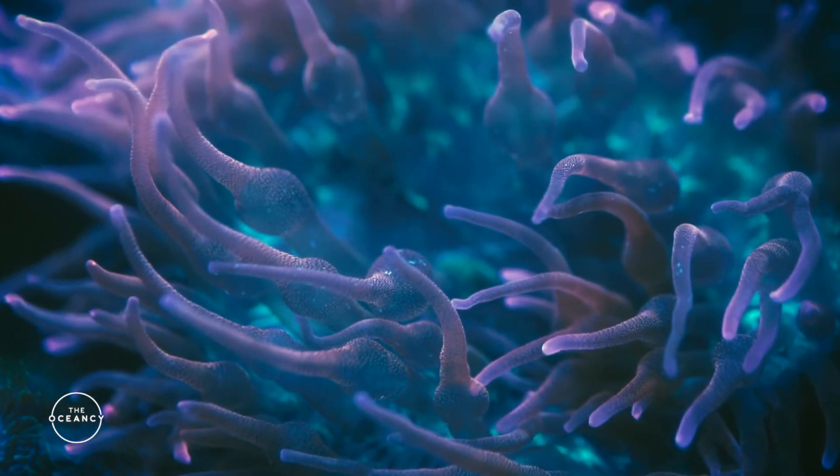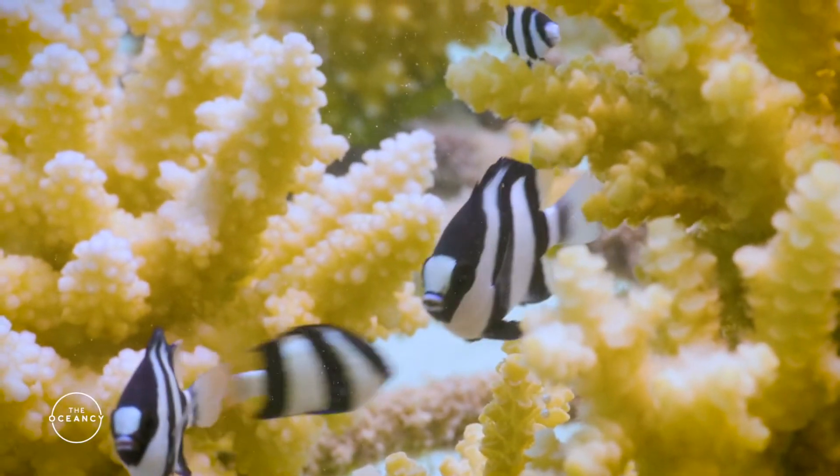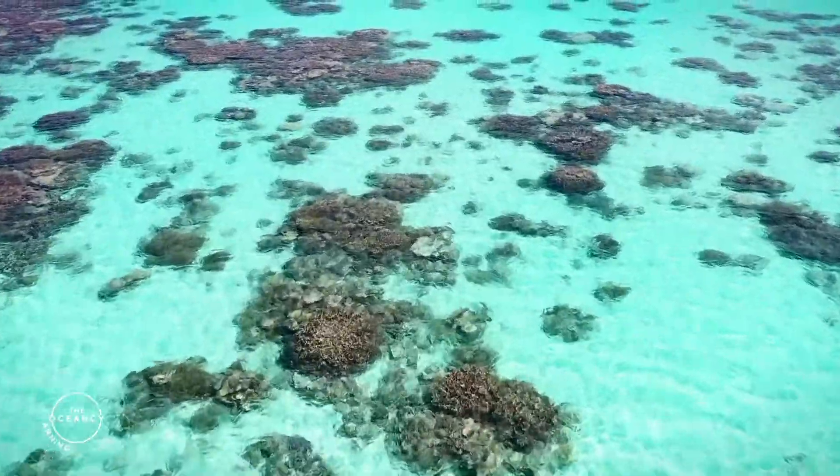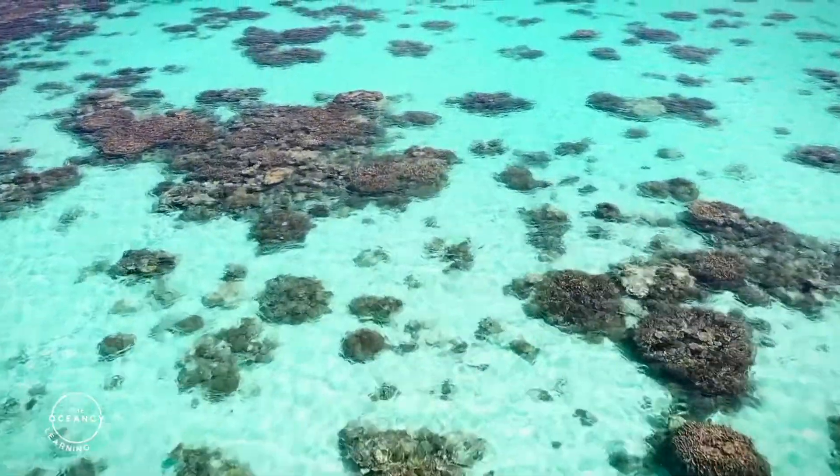Year after year, these limestone skeletons, made of calcium carbonate, join together with other colonies, eventually becoming a coral reef that can grow to be hundreds of miles long.